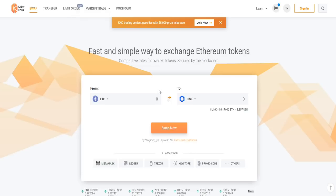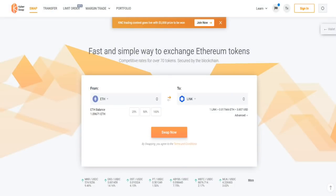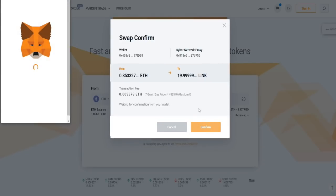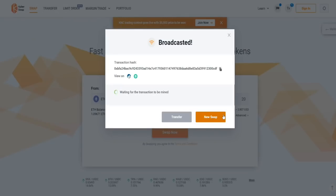What we're going to do is get some Link. We'll connect with our MetaMask, click on connect — great, now we're connected. We're going to buy 20 Link, keeping it nice and simple. That's going to be 0.35 Ethereum. Click on swap now, click confirm, then confirm on your MetaMask, and that's it. Super simple — in a couple clicks of a button, I've now swapped my Ethereum for some Chainlink.